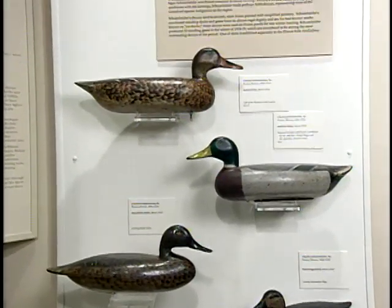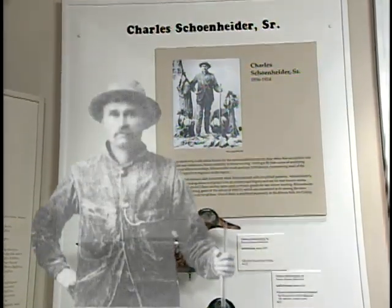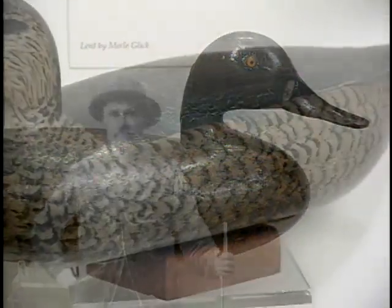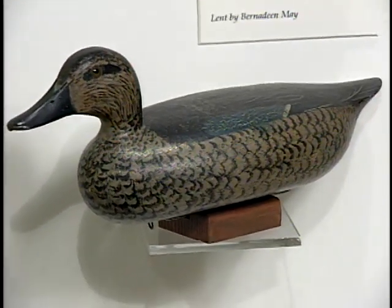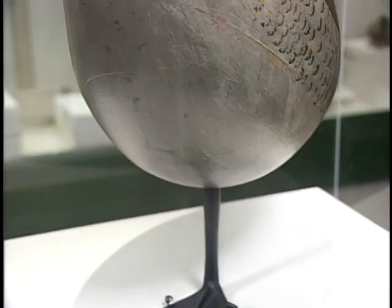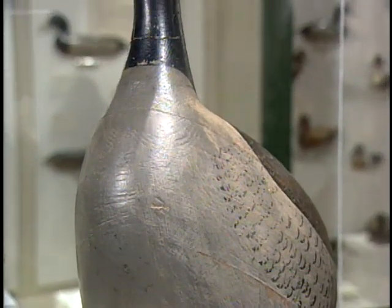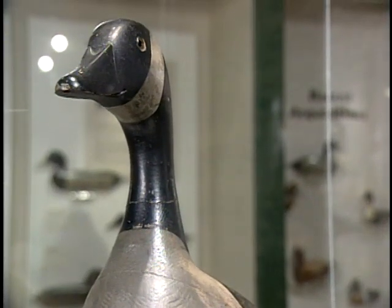From the Peoria area, we have the well-known decoys of Charles Schoenheider Sr. They're a little flatter, with subtle differences between them. His most famous decoy is the large one-legged goose that stands in the middle of the gallery. He only made a dozen of those back in 1919.